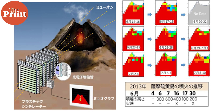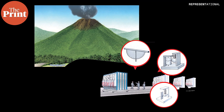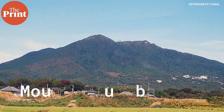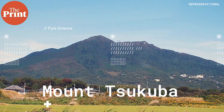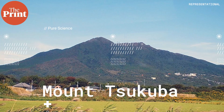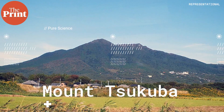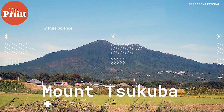With one detector, a shadow-like 2D result is produced, but with multiple detectors a 3D map of the structure can be created. In fact, muography itself kicked off as a field from a 1995 experiment where muons were used to peek into Mount Tsukuba in Japan and its inner structure was mapped. Since then it has been used to see various other mountains as well.